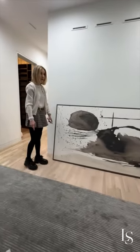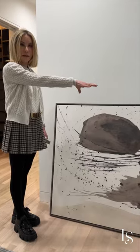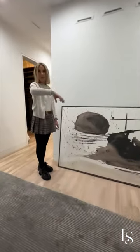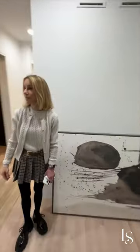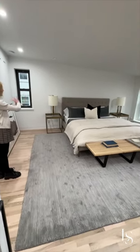Initially when we came into this room, the bed had been against this wall, and having it against this wall just opens up the room perfectly. I like how the bed is situated between the windows.